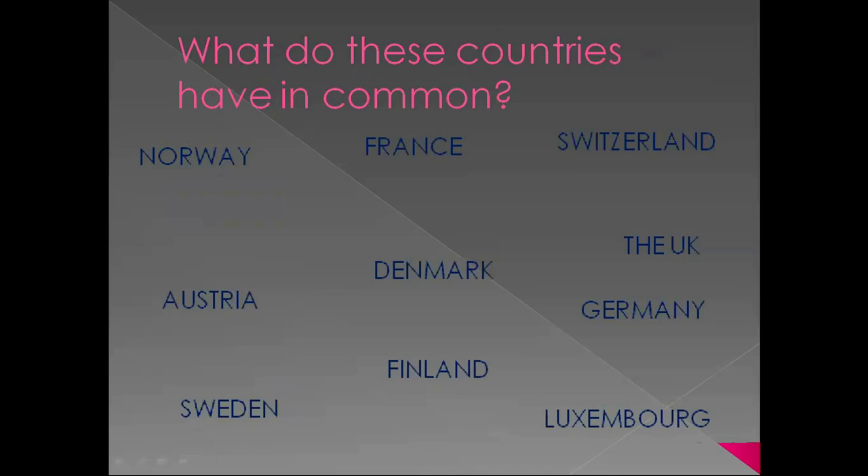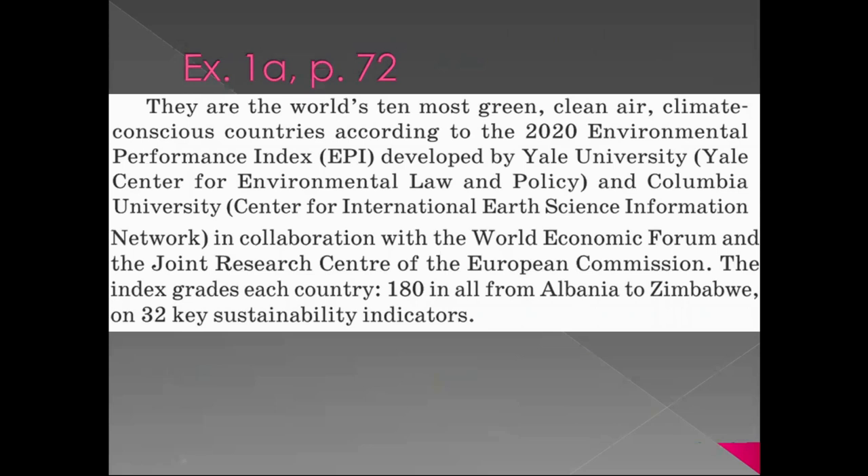What do these countries have in common? Let's go to your manuals, page 72, exercise 1a, to find the answer. These countries are the world's 10 most green, clean-air, climate-conscious countries according to the 2020 Environmental Performance Index, or EPI, developed by Yale University, Yale Center for Environmental Law and Policy, Columbia University, in collaboration with the World Economic Forum and the Joint Research Center of the European Commission. The index grades each of 180 countries on 32 key sustainability indicators.